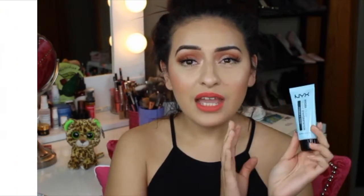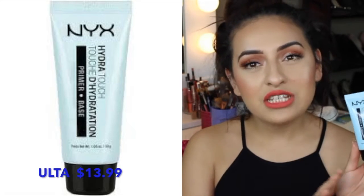The first product I have to talk about is a primer — the NYX Hydro Touch Primer. I have been wanting to try this product for so long. Every time I would go to Ulta, I would pick it up and then right before I check out, I'd put it back. I have oily skin, so I thought it would make me more oily. But I finally picked this primer up and I love it.